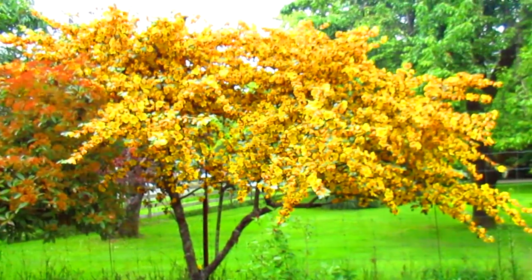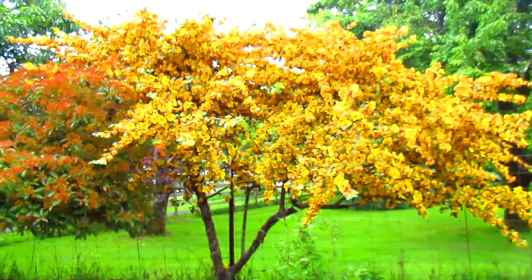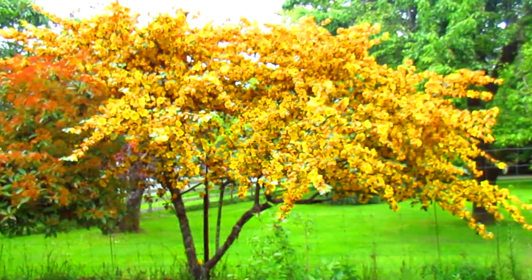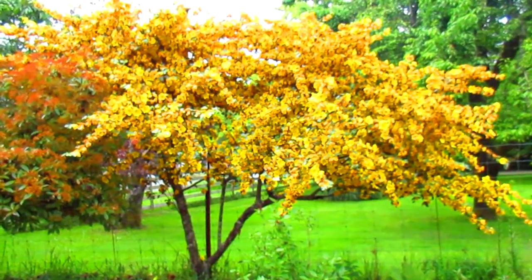So if you live in zone 8B or 9A, this part of Canada, you can grow that and enjoy those flowers for a long time. And it is evergreen, so it looks green in the winter all the time — a broadleaf evergreen. It stays nice year round.